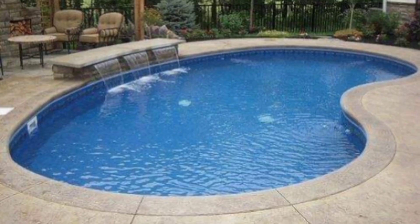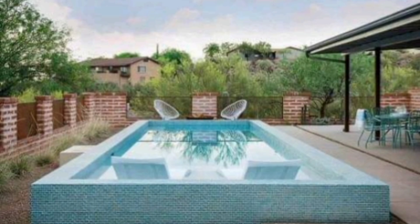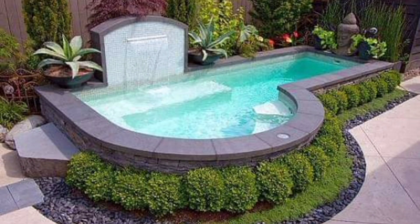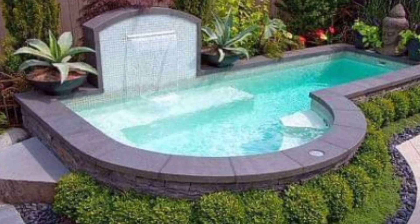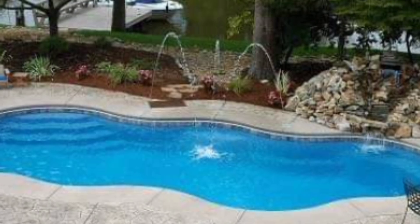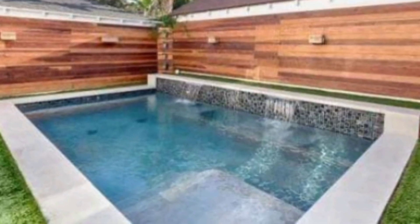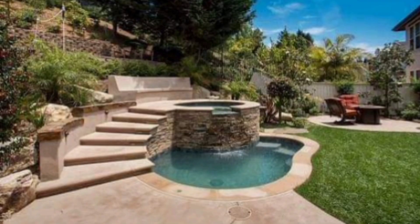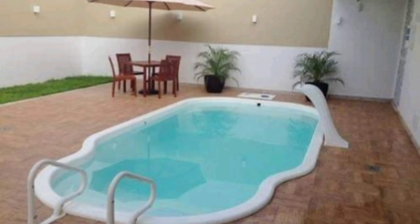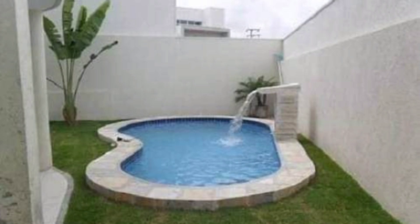Welcome to the world where your backyard dreams come to life — visions of lounging beside a very amazing and pristine pool, the sun glisting off the water, transforming your outdoor space into a private paradise. Today we are diving into the most stunning and innovative pool designs that will engage your imagination and inspire your next big project.